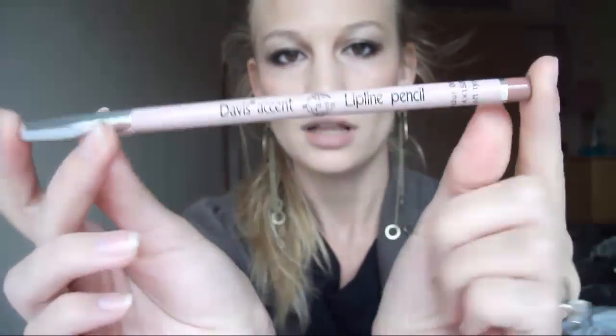So I'm going to show you how I apply this lipstick with this liner. This is a lip liner that I got from my friend Polina who lives in Bulgaria. I've never seen this brand — it's Davis Accent Lip Line Pencil, and it looks like that. I've never seen this brand here in Ireland or in England. It might be a Bulgarian brand; it's definitely not something I've ever found here.